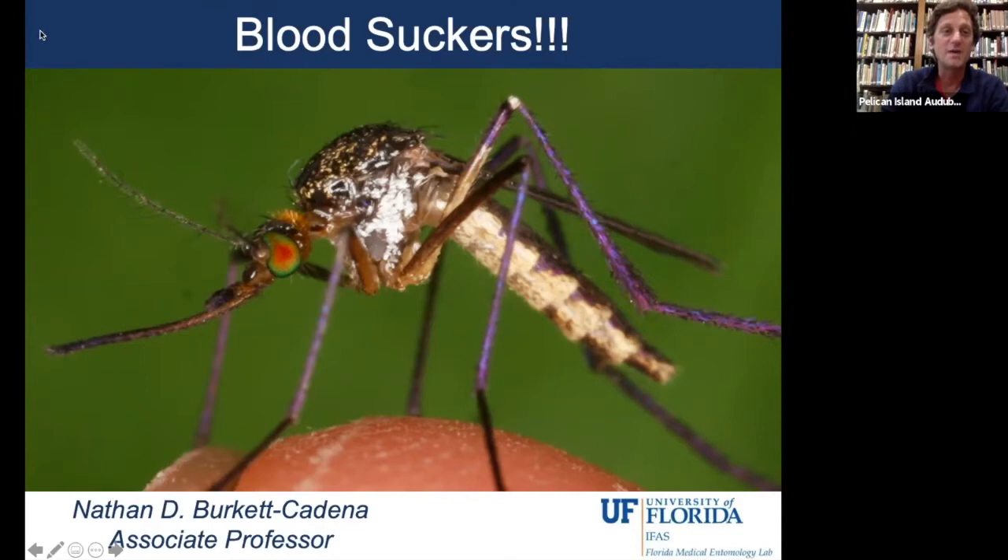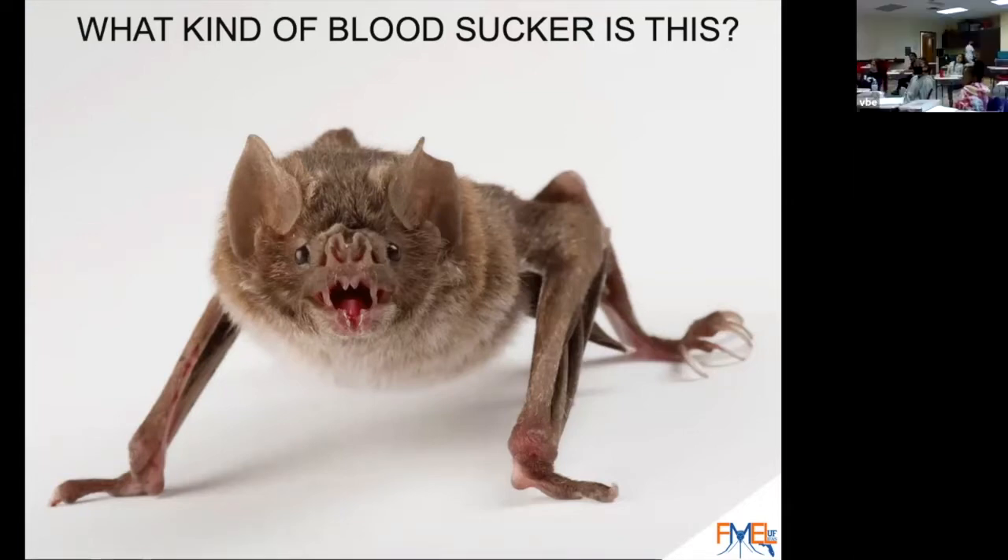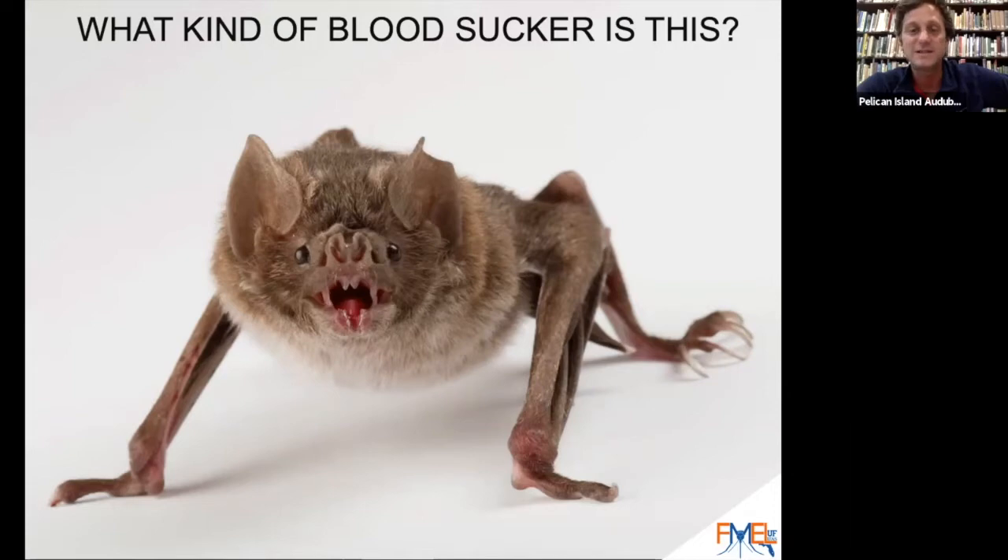Today's program is going to be about bloodsuckers. Who can tell me what kind of bloodsucker this is? That is a vampire bat. It is a major bloodsucker.